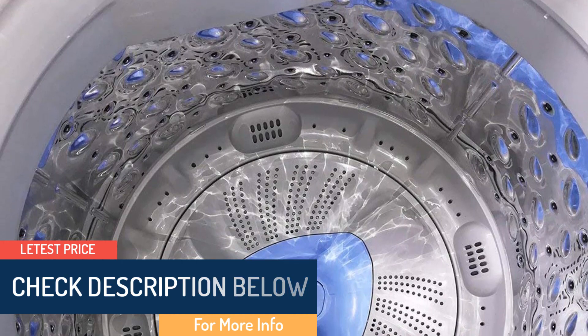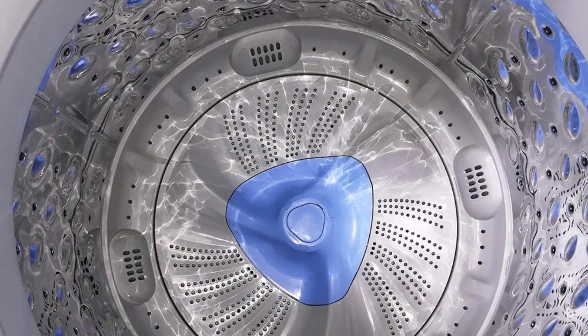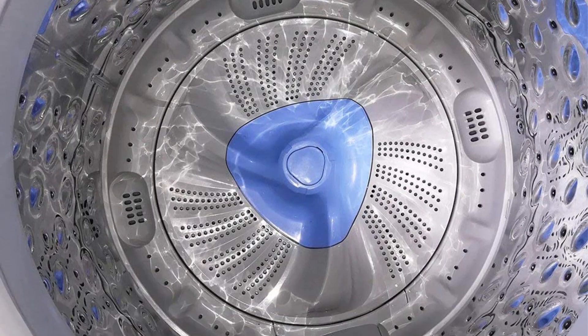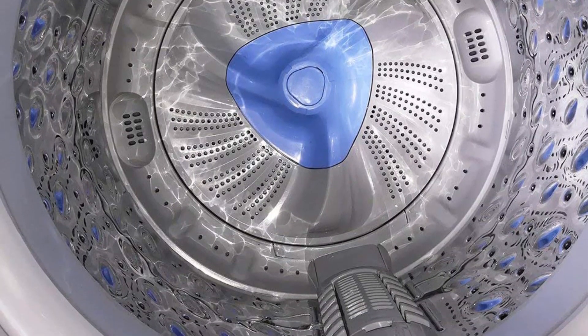It features six washing programs that provide brilliant fabric care. It has two built-in rollers on the bottom, enabling the machine to be easily transported. The machine is compact and fits in any room. It has two inlet holes — one for cold water and the other for hot water.